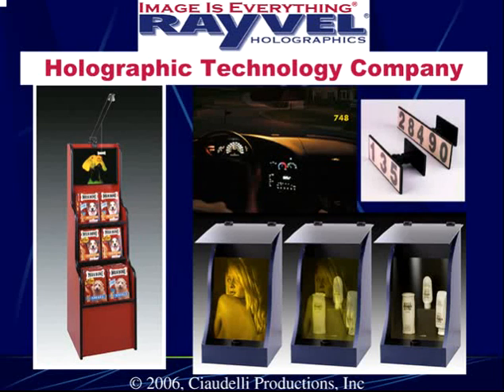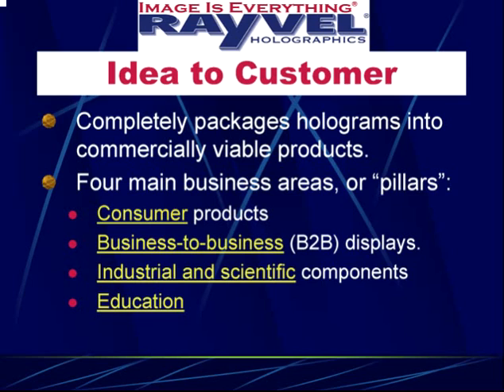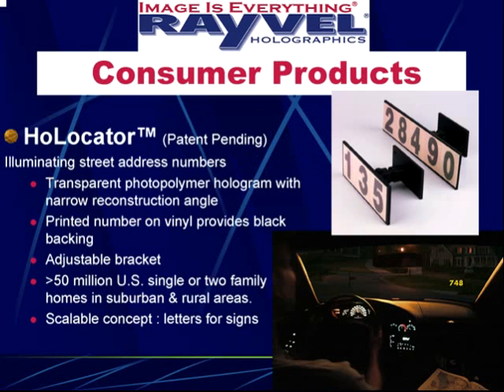At Ravel, we transform light into true 3D images, because 3D is an inevitable and revolutionary next step in visual technology. At Ravel, we not only make the product, we completely package it into commercially viable products — functional solutions that even the holographic neophyte can operate and enjoy. We operate in four main business pillars: consumer products, business-to-business products, industrial and scientific components, and educational.